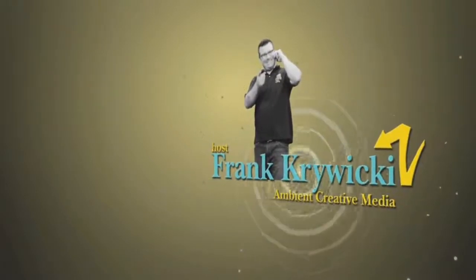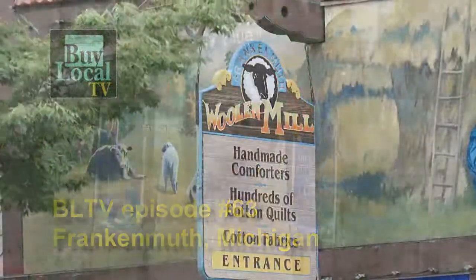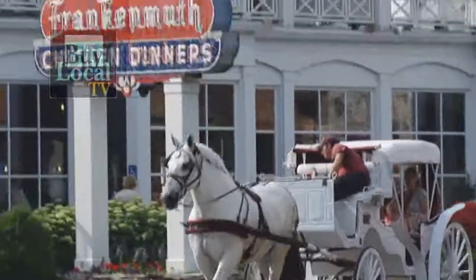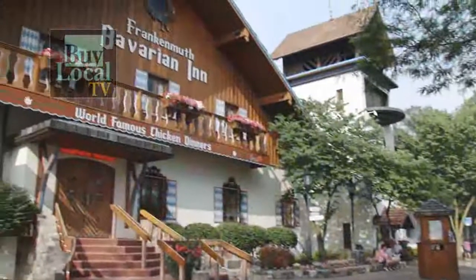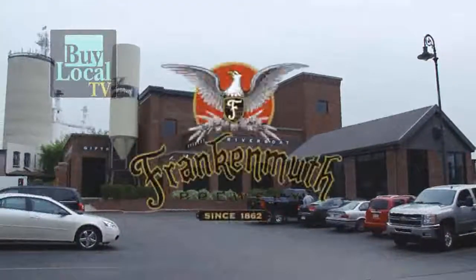Hello, I'm Dwayne Reed, and welcome to Buy Local TV, where we promote Michigan businesses, communities, and its people. In episode 63, we travel to Frankenmuth, Michigan. Some people come for the shopping, Christmas year-round at Bronner's, or for famous chicken dinners at Zender's, or walk across the street to the Bavarian Inn. Me, however, I come for the beer.